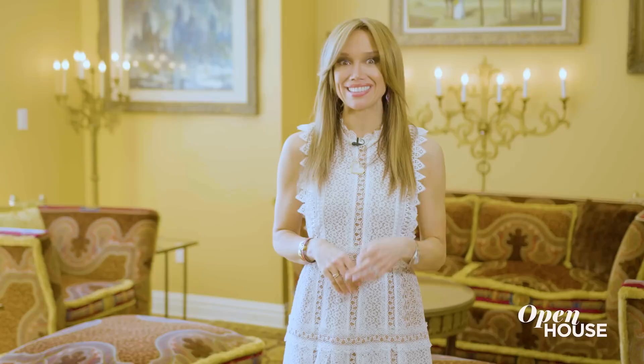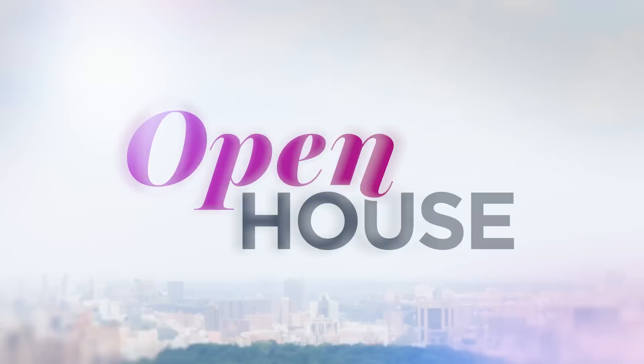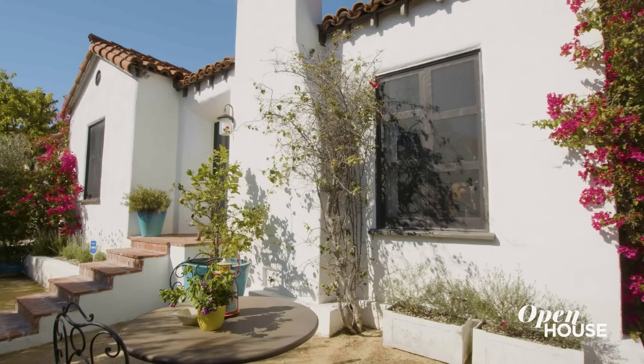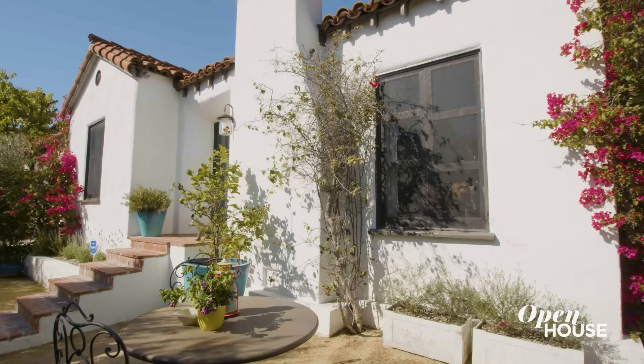Coming up next we are with a designer and author whose specialty is my favorite room — the kitchen. This should be fun. Welcome back, everyone. When designer and author Karen Rideau was in architecture school, she quickly realized that her passion was in the ideal kitchen. And she turned that passion into a career as a designer and an author — and a vintner. Now she shows off her own Los Angeles home and what she did to create the kitchen of her dreams.